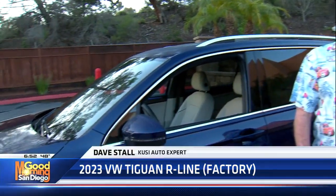Welcome back. It is a chilly morning out here but I came out to join Dave Stahl to learn about this new car. What color is it? This is Atlantic Blue Metallic.